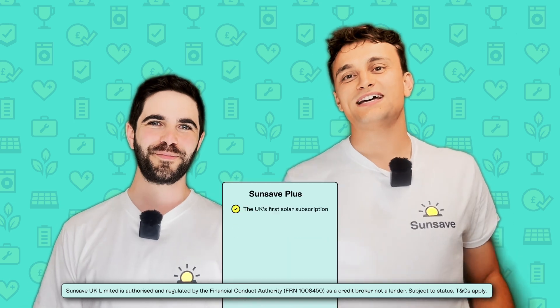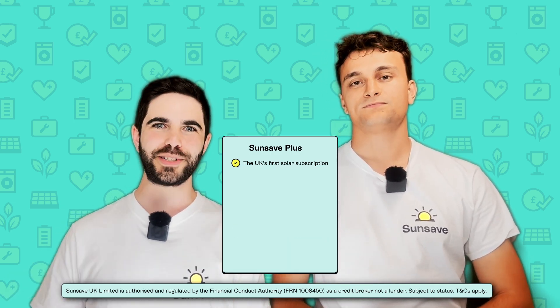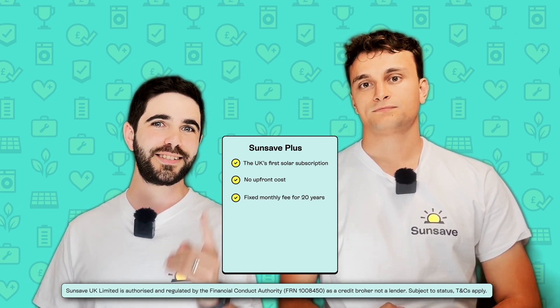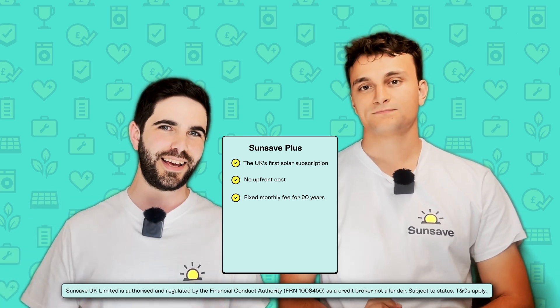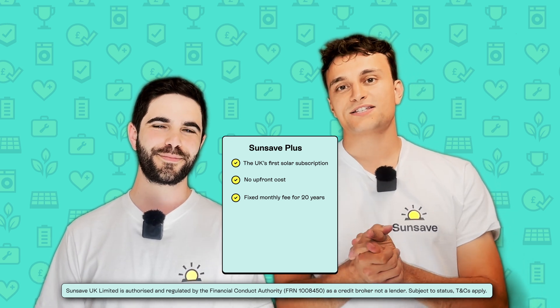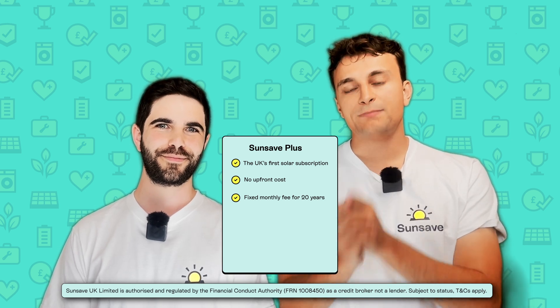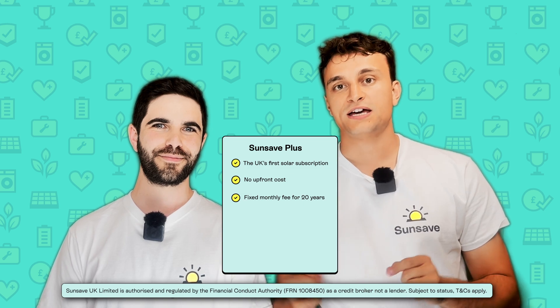It's time to talk about Sunsafe Plus — the UK's first solar subscription — which includes a free replacement inverter when required. Sunsafe Plus is designed to unlock solar for millions of households in the UK. With it, you can switch to solar with no upfront cost: just pay a fixed monthly fee for 20 years — absolutely fixed, no sneaky price rises — so you're fully protected against energy bill inflation. You'll immediately start saving on your energy bills and also earn income from exporting excess electricity to the grid, and these combined savings could exceed your monthly payment to Sunsafe.